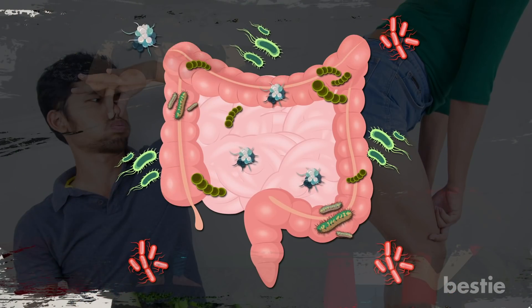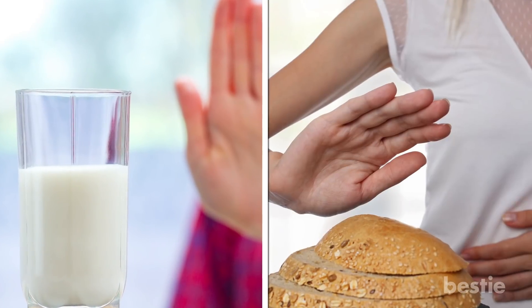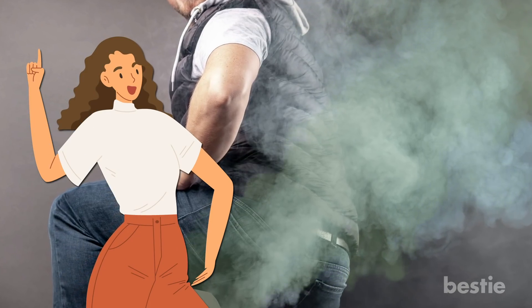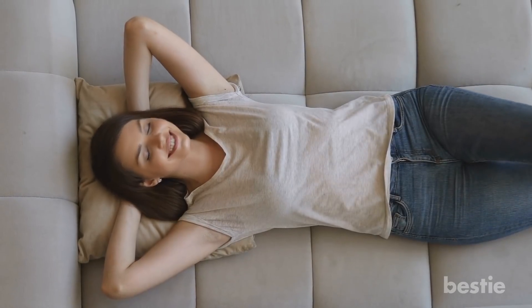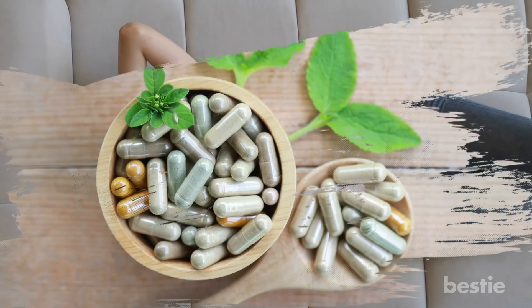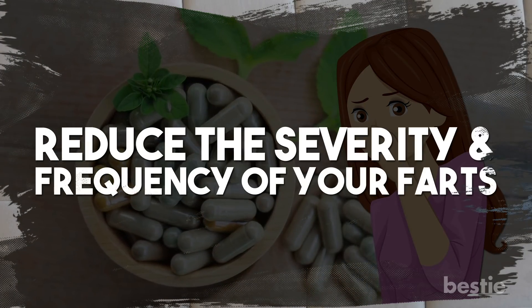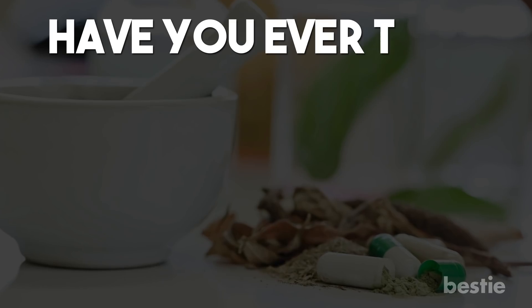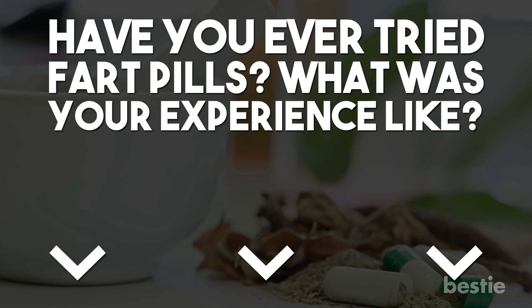Intolerably smelly farts could also be an indication of an infection of the digestive tract. Another reason is constipation. If your body is unable to process lactose or gluten, it could show up in the wind you break. There are a few things you can do to make your fart smell better. How about a pill that masks the smell? They're harmless and work naturally — they act like deodorant for the winds you leak. These scented fart pills not only work on the smell, but they also reduce the severity and frequency of your farts, meaning you get two benefits for the price of one.